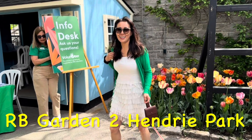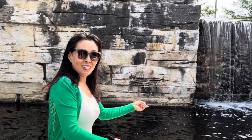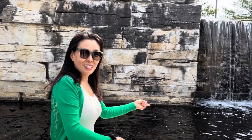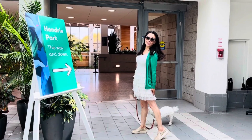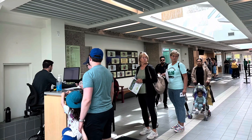Hello everybody! Welcome to the largest culture-rated garden area, Hedery Park. This has something for everyone special. Let's go to visit the visitor center.